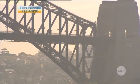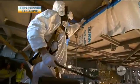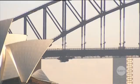The paintwork on the arch and northern end is still in okay condition. This southern section will take another two years to finish. The paint job should last at least 30. Josh Murphy, 10 News.